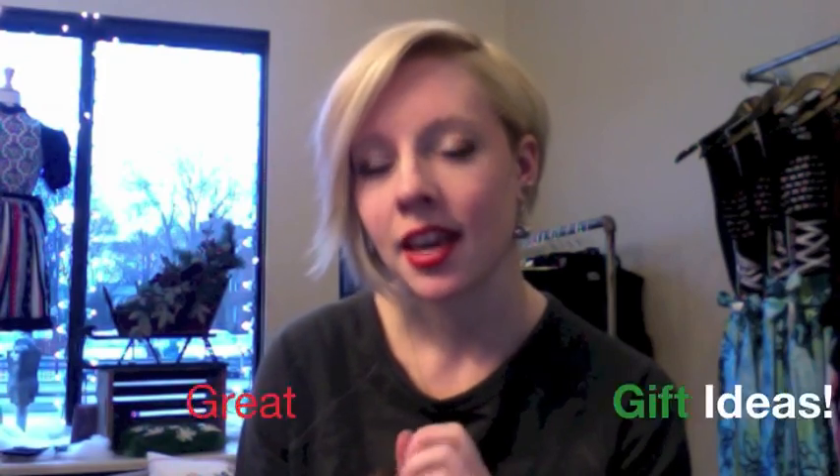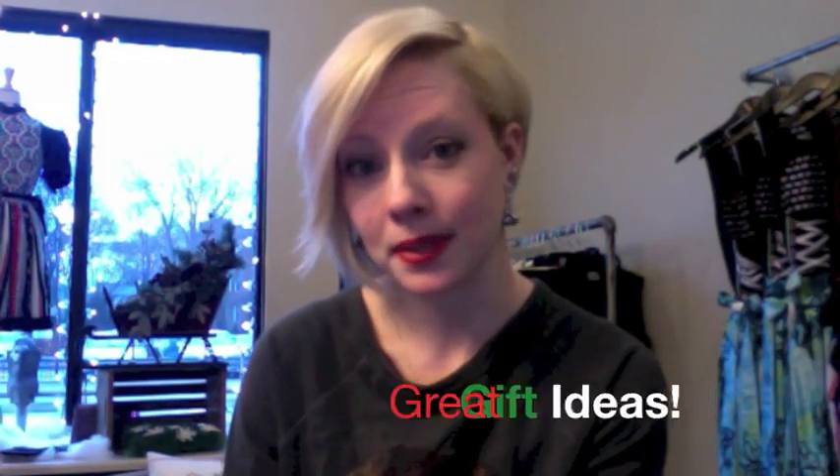Hey everyone, Erica Neumeyer here from Rare Dirndl, and today I am being joined by a special guest, Happy Santa! He is here to tell us how he feels about some of the great Rare Dirndl products that will make excellent Christmas gifts.